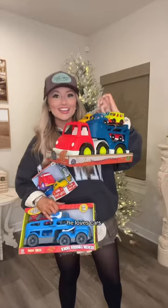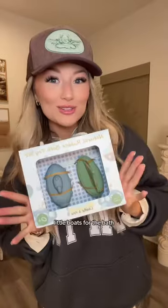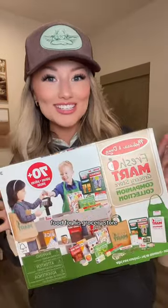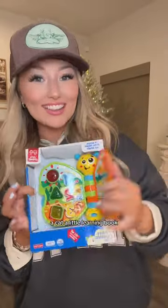A Little Tikes pinball machine. He loves cars, so we got him a bunch of cars — and more cars. Little boats for the bath. Food for his grocery store. A wooden puzzle. A gumball machine. A cat. And a little learning book.